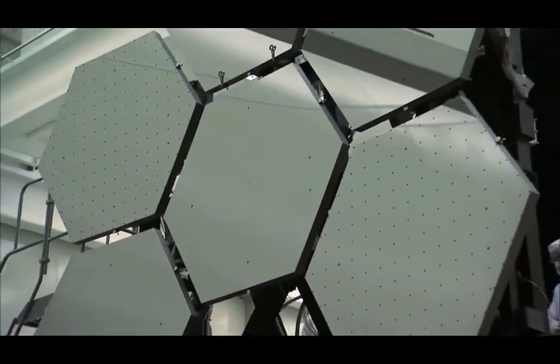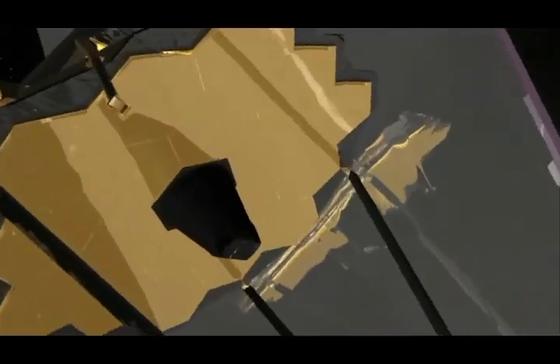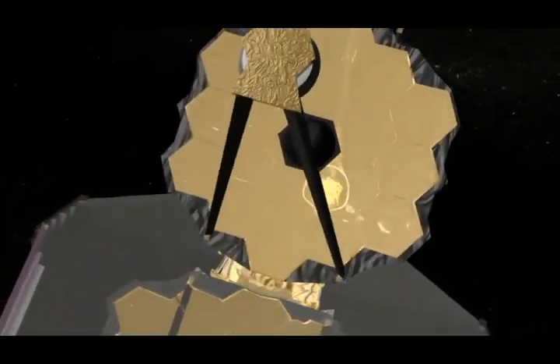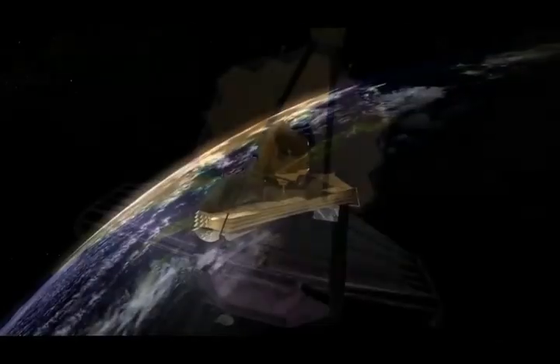From ground-based telescopes to Hubble, stars almost always come with spikes on them — an image artifact due to how telescopes are constructed. As we prepared for the next generation of telescopes, however, one of them, the 25-meter Giant Magellan Telescope, stands out: it's the only one that won't have those artificial spikes.